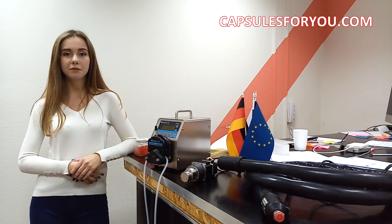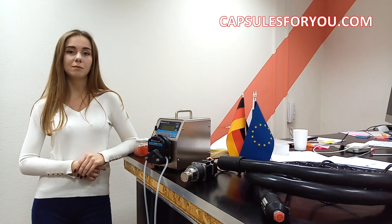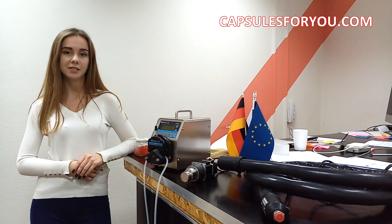Hello everyone! It's Valerie from Capsules4U. Today I would like to tell you about our two devices from our full automatic line.